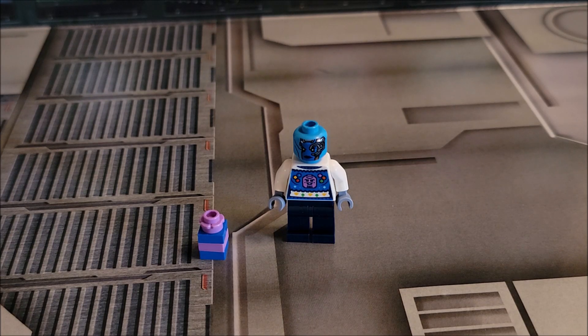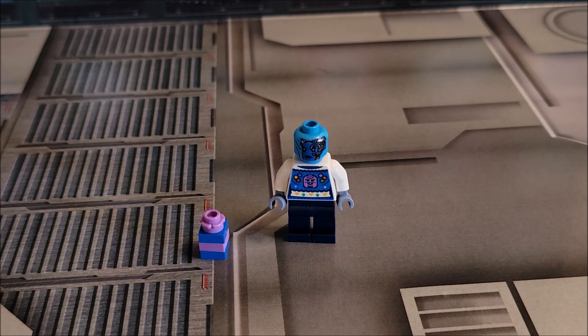Sorry for the breakdown — normally each day is worth a dollar and minifigs are typically worth five dollars. So would I spend five dollars on this minifig? Yes, I would. I'd probably pay a little bit more. I like Nebula, she's a good character.